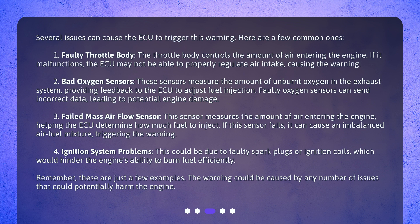Second, bad oxygen sensors. These sensors measure the amount of unburnt oxygen in the exhaust system, providing feedback to the ECU to adjust fuel injection. Faulty oxygen sensors can send incorrect data, leading to potential engine damage. Third, a failed mass air flow sensor. This sensor measures the amount of air entering the engine, helping the ECU determine how much fuel to inject. If this sensor fails, it can cause an imbalanced air-fuel mixture, triggering the warning.